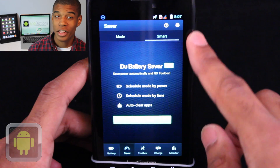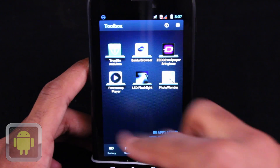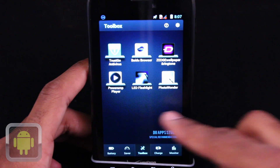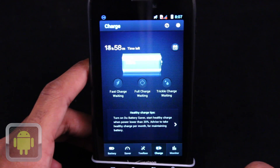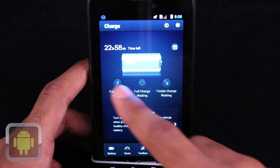Smart mode is also available to schedule your modes in the Do Battery Saver Pro version. There's lots of things for users to enjoy in this app — see the toolbox for other great apps, or access the charge menu to see how much time you have left on your battery. Cool tips to keep your battery healthy, and even more.